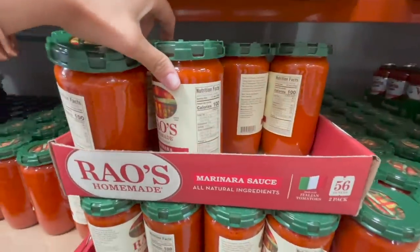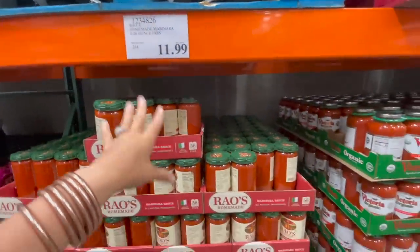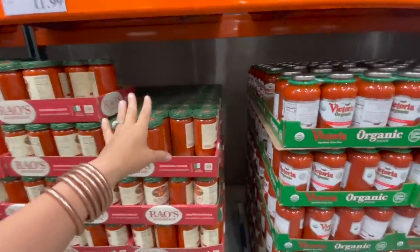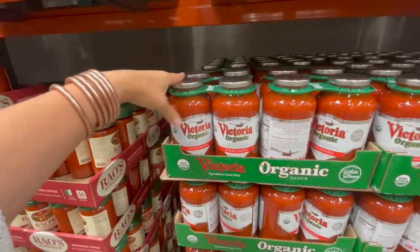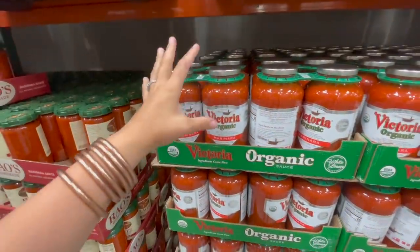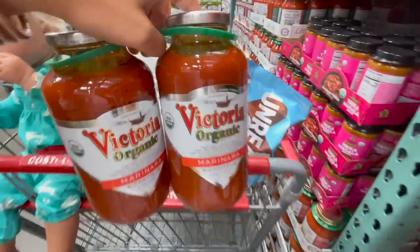You know I'm getting our favorite marinara sauce — this is the Rao's. $11.99 for two, which is a great deal for that specific brand. These ones are also here, so we're going to give them the old college try again. We've had them before and didn't love them, but we're going to try because they're an even better price — $10.89 — and they're organic, which I love, so hopefully we like them.